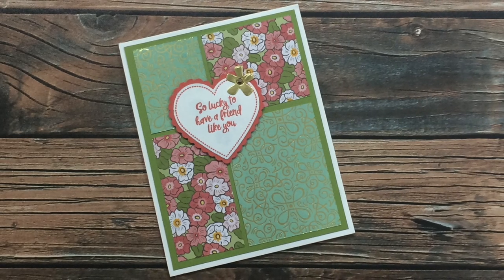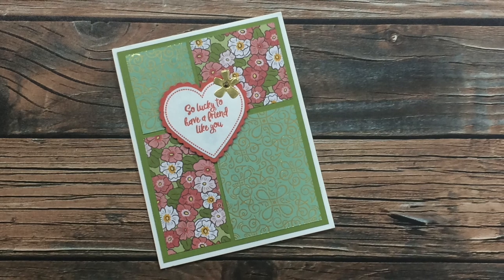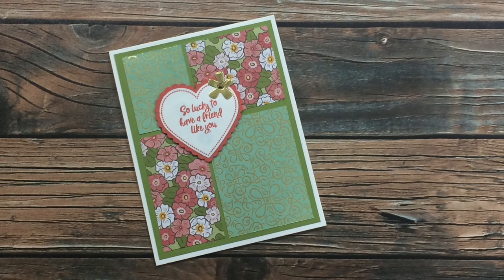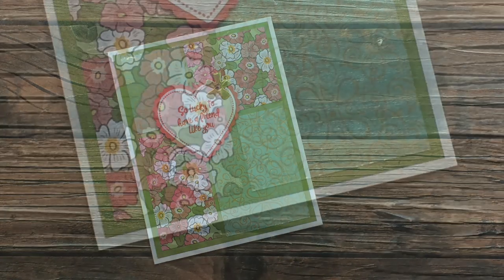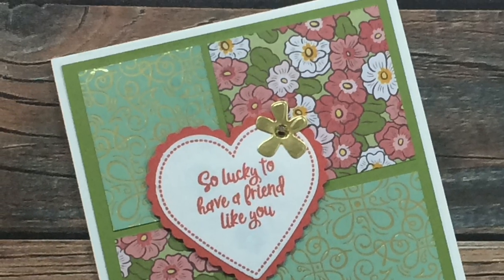Next up we have a card from Janet R of Texas, and she has used lots of Stampin' Up goodies to create this adorable card. I especially love how instead of having a circle for her sentiment or focal point, she has used a heart - so cute! Thank you, Janet.